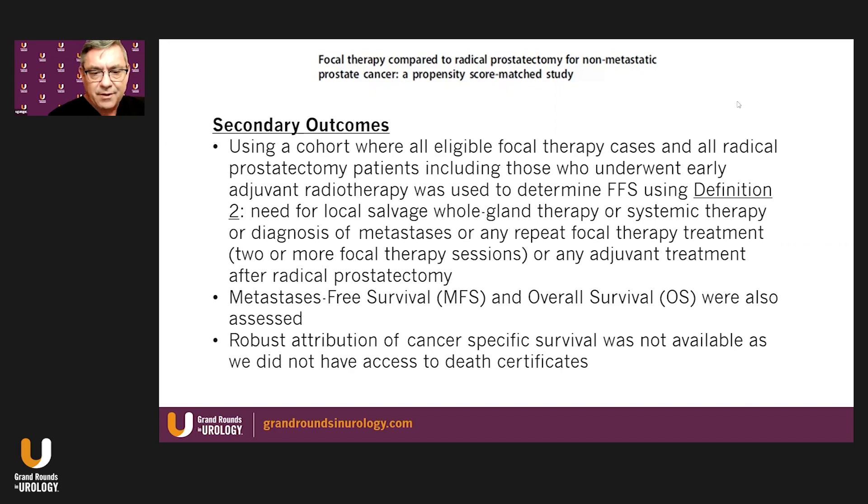Metastasis-free survival and overall survival were assessed, though this is a short-term study. Robust attribution of cancer-specific survival was not available since the study did not have access to death certificates.